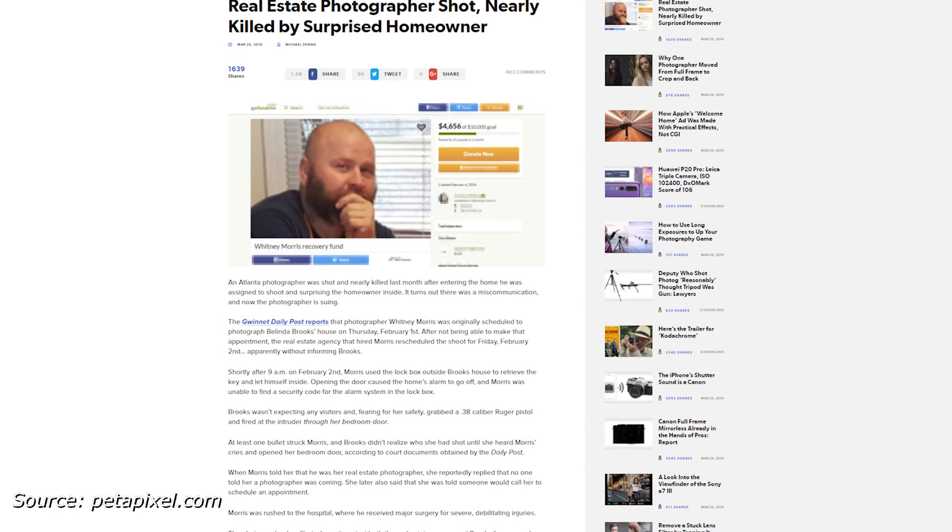Luckily it was not fatal. Morris is now suing both the agency he worked for and Brooks for accounts of negligence, citing personal injuries and loss of income. Brooks has stated that she thought it was an intruder and was just trying to defend herself. In any case, if you're a real estate photographer yourself, I guess you probably shouldn't assume no one's home. Always knock and announce yourself before entering. You can never be too safe.